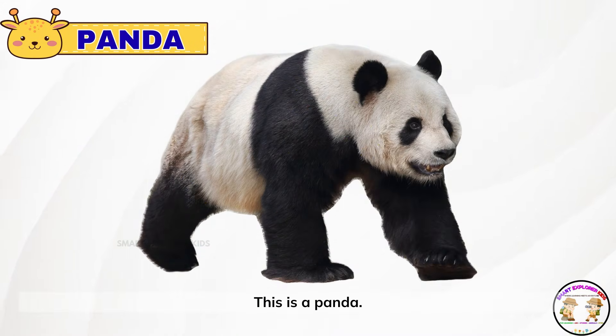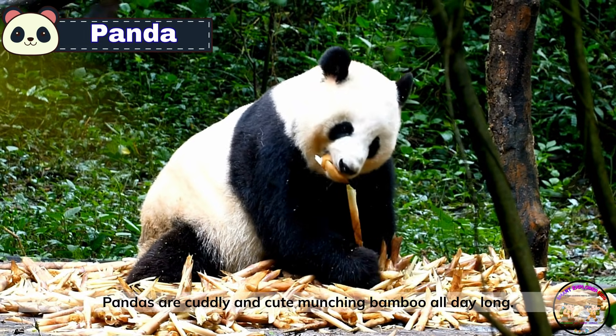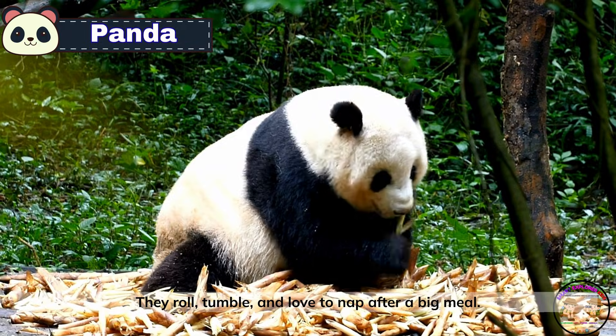This is a panda! Pandas are cuddly and cute, munching bamboo all day long. They roll, tumble, and love to nap after a big meal.